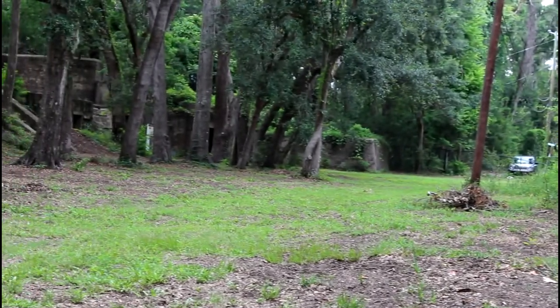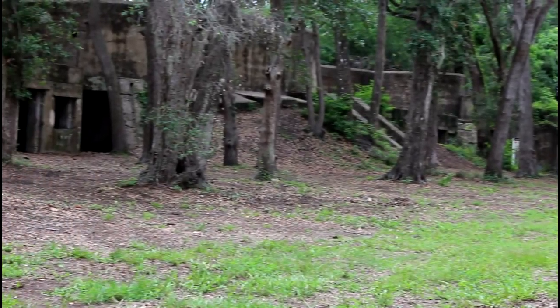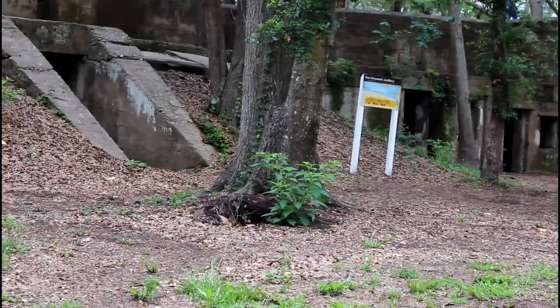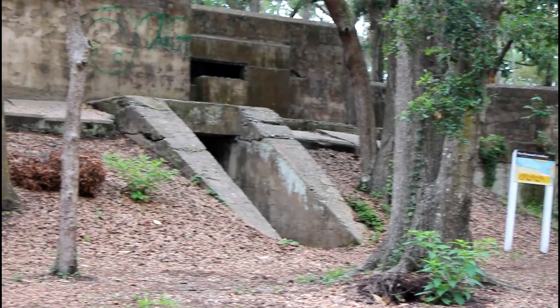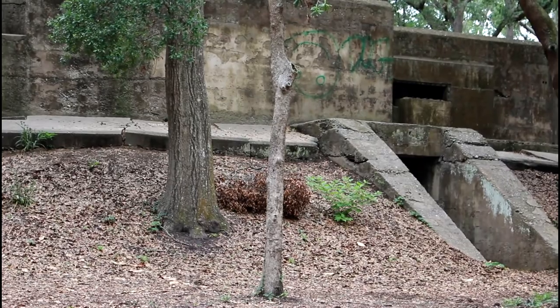All this area I'm panning around is part of the fort, and it all had to do with — it was all built around this big gun that they had. The recoil would make it go right into the ground, and then they had some weights that would pick it back up again. Pretty cool stuff, these armaments and things.